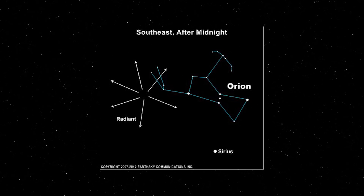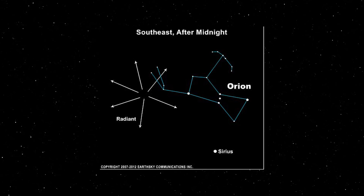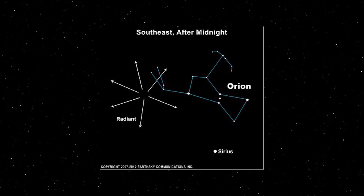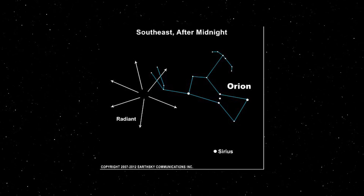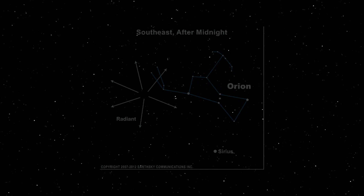The Orionid Meteor Shower is active from the start of the month through to early November, and is set to peak around the 21st to the 22nd. Orionids can be seen from anywhere on Earth, with the radiant point in the constellation Orion. It's not always best to look directly at the radiant — if you look slightly away, you'll catch meteors with much longer tails. Activity tends to pick up in the pre-dawn hours, but viewing will be hindered by a last quarter moon. It's still worth getting out, aiming your camera west away from the moon, and trying your luck in the evening before the moon rises.